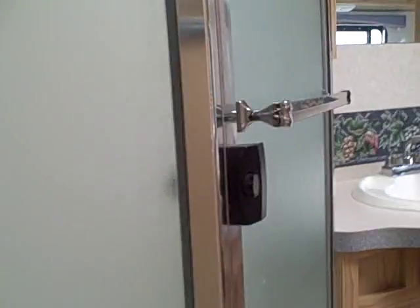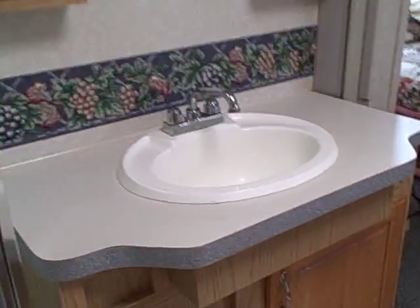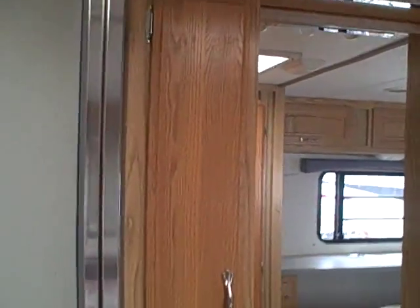We go up to the front where the bedroom is. First thing you encounter is a glass shower on the left, and it's a single-piece shower so it's not going to leak — there are no seams. Then there's the vanity, and look at the size — you'd find something like that in a residence.